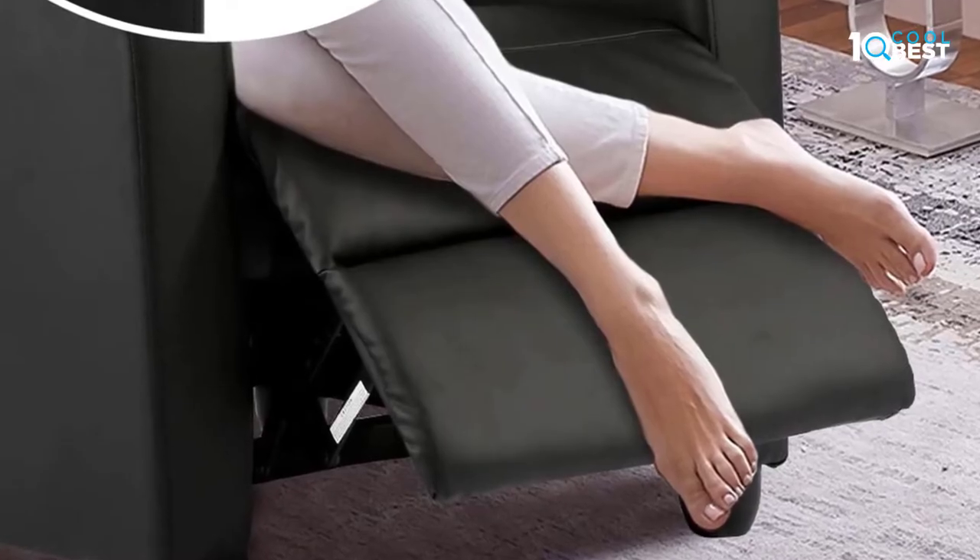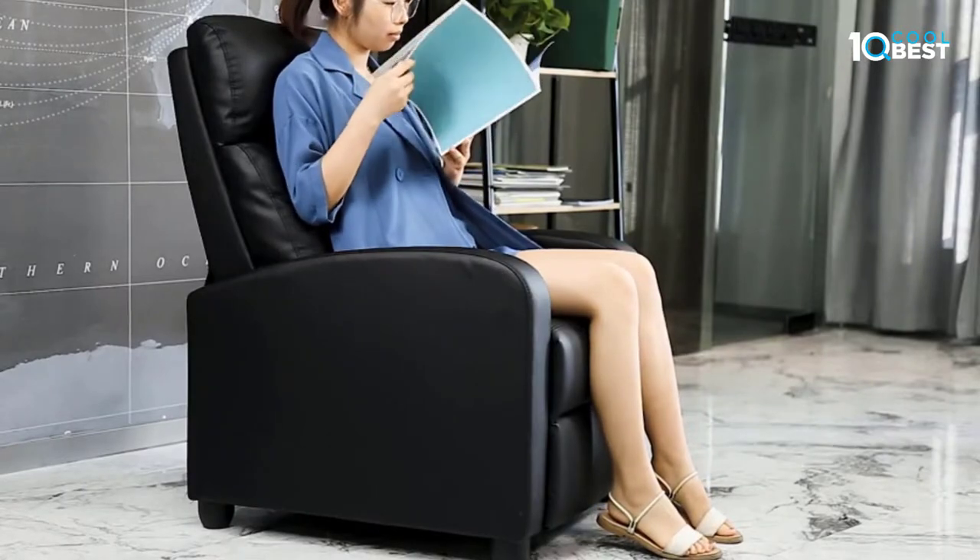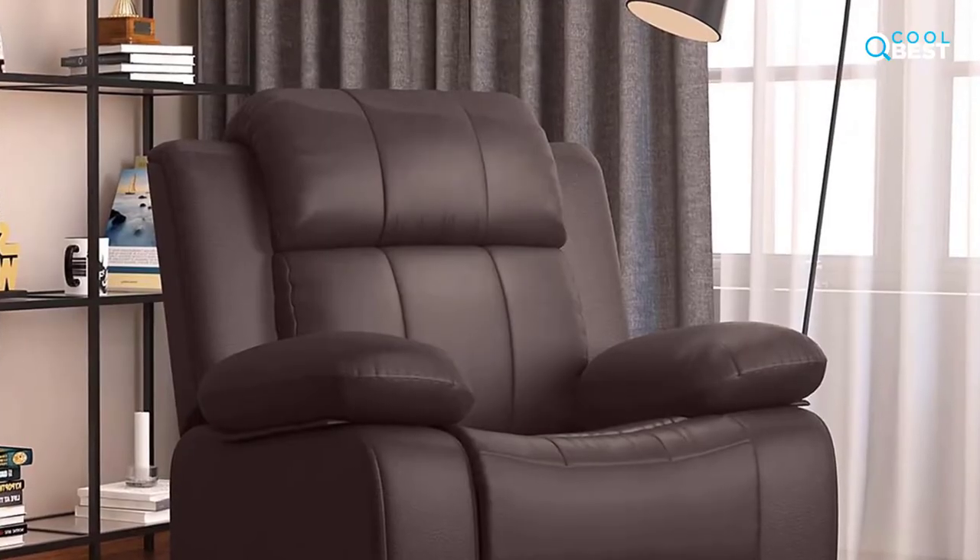High Quality Pushback Recliner Mechanism: Place your hands on the armrests of the recliner, and in conjunction with pushing forward on the arms, lean backwards using your body weight to recline the chair.